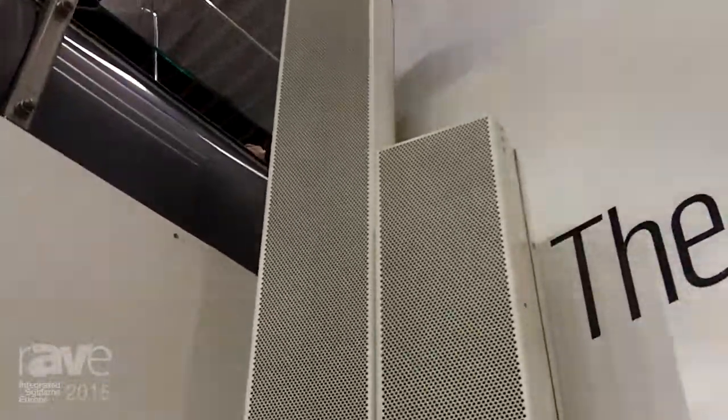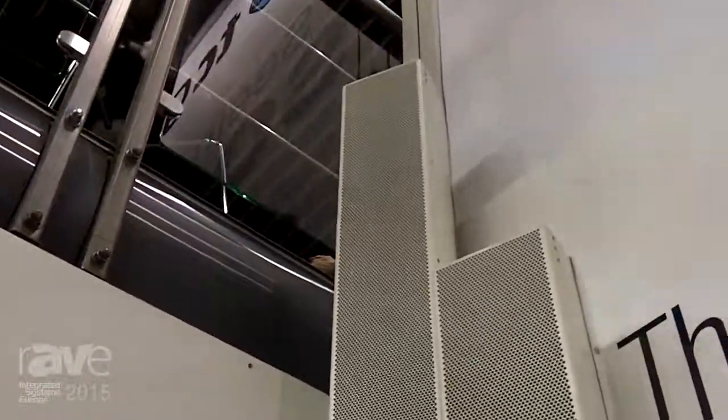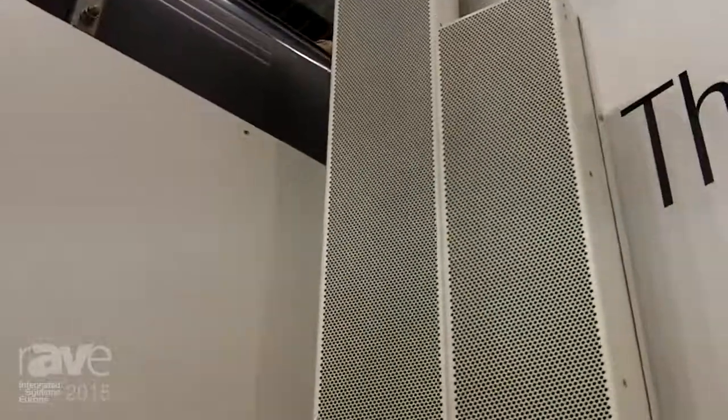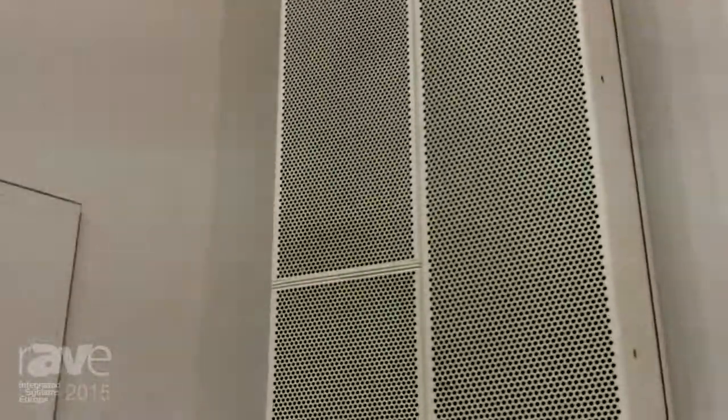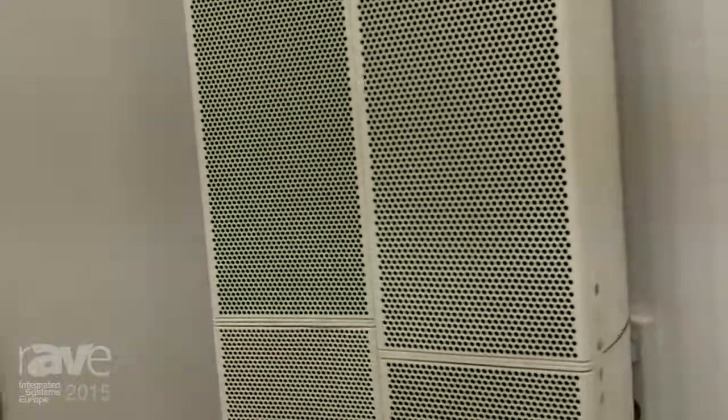The first model is the 16LS, with 16 4-inch wideband drivers, each powered by a 100W Class-D amplifier. The 32 has a combination of 4-inch and 3-inch drivers, also powered by 100W Class-D amplifiers.